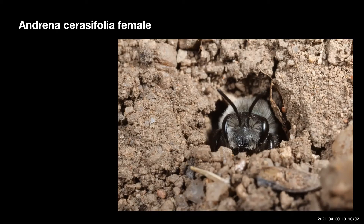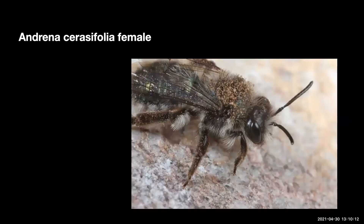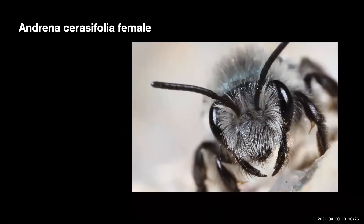Males of most species of mining bees appear before the females. Andrena is one of the largest bee groups or genera, with 1,400 species in the world. Andrena are ground-nesting bees, commonly called miner bees.